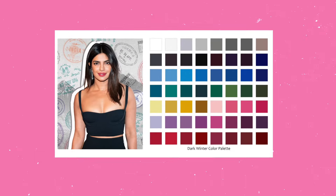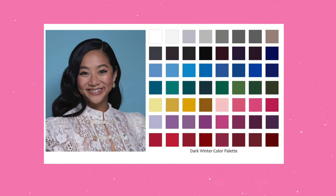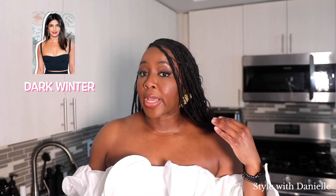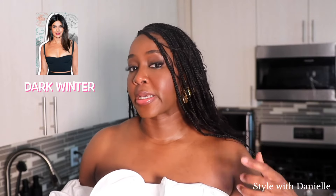Speaking of dark winter — now we're moving on to the cooler seasons, and we're going to start with mine: dark winter. Here are some examples of celebrities who based on these photos would fall into the dark winter category — and of course, it's also me. The primary color aspect of this season is dark and the secondary is cool. In dark winter you have a higher contrast in color, and this does not always mean pale skin and dark hair. I've got dark skin and dark hair, but there is contrast in the depth, and there's contrast created between the whites of my eyes and the darkness of my pupils.